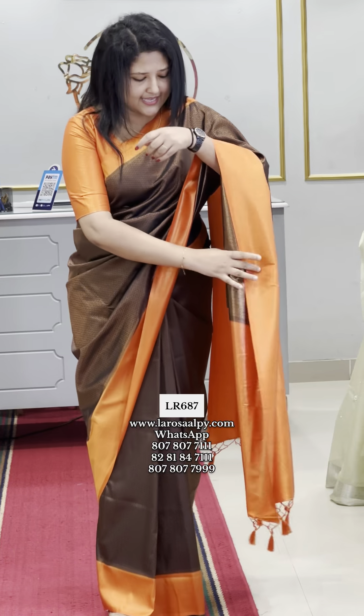The next shade is the bottle green with lemon yellow combination. Everything we can see is bottle green with lemon yellow combination shades. Next shade is the coffee brown with the dark peach.